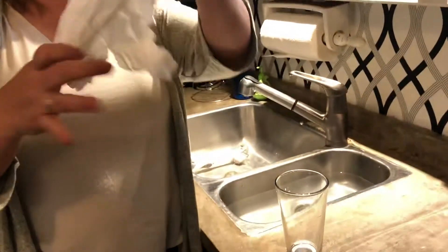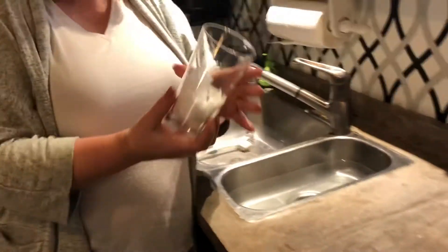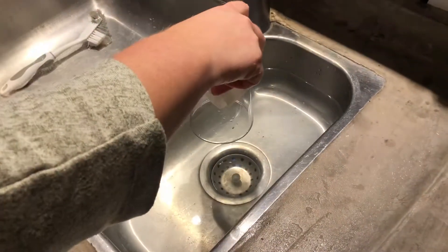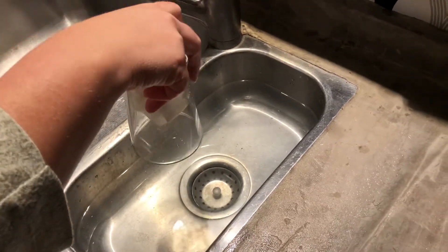And here's proof that it takes up space. I'm going to take a normal glass and a dry paper towel. I'll put the paper towel in the glass. It's important when your paper towel is in there that it stays. I have a sink full of water and I'm just going to push this in the sink.